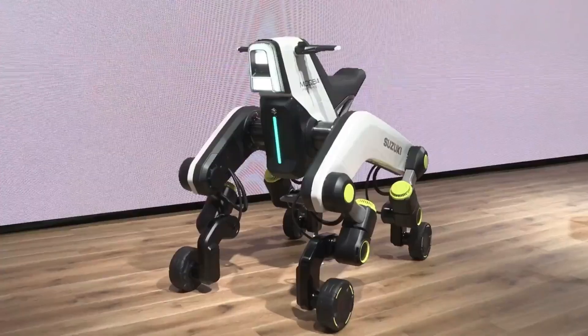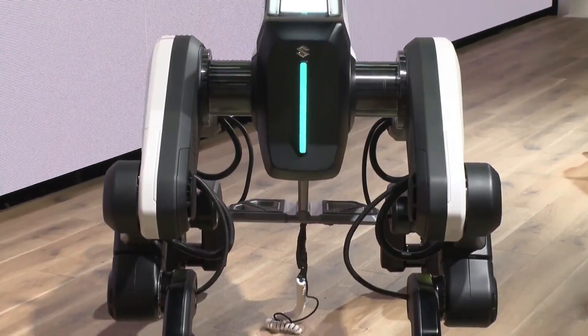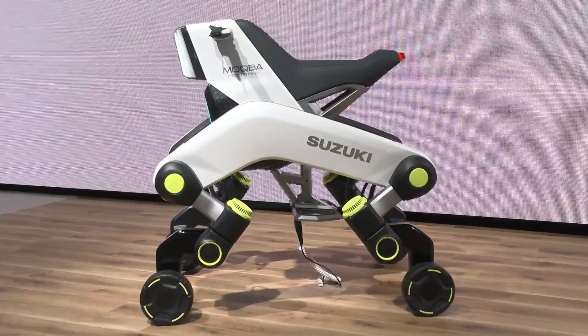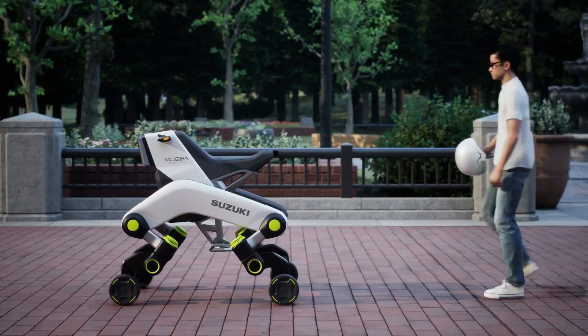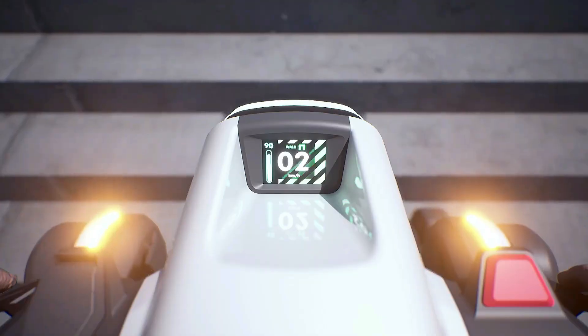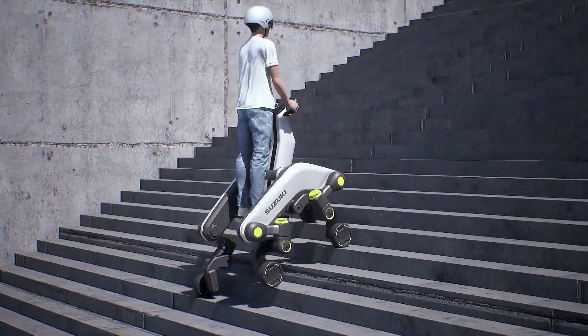In terms of performance and energy, Corleo uses a futuristic hydrogen-powered system to drive each leg individually, offering not only clean energy but also independence in movement. Mokba, on the other hand, uses electric power with a more traditional battery-based system, allowing for a respectable range and speed on flat ground, but without the same level of terrain adaptability as Corleo's limb-like legs.